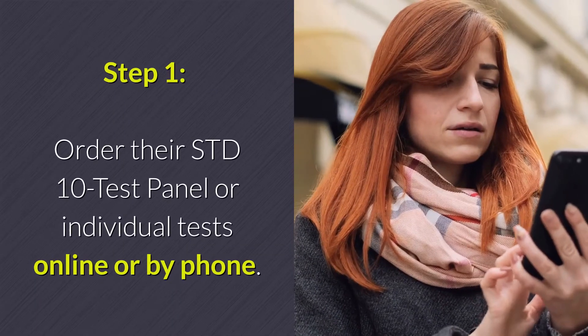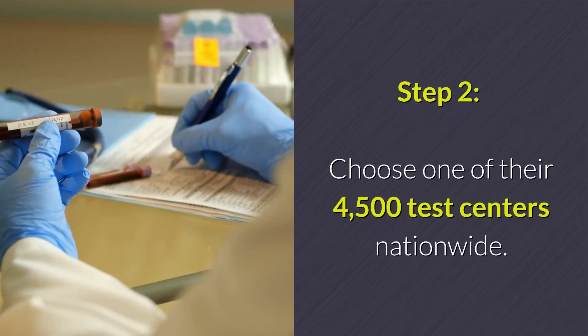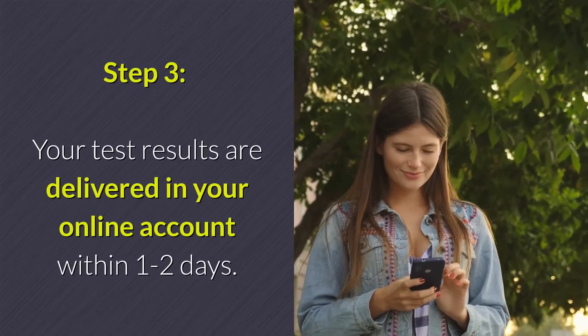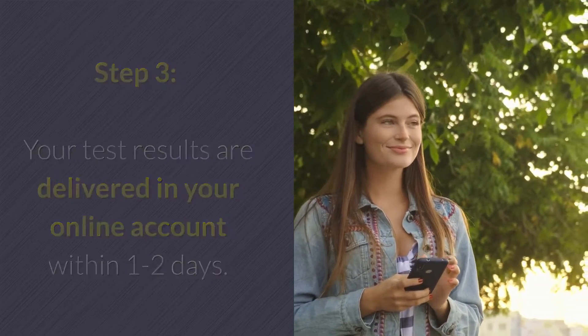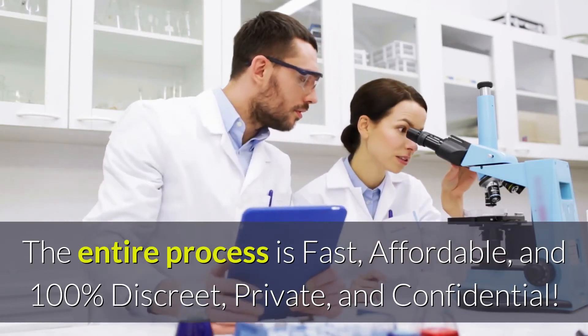Step 1: Order their STD-10 test panel or individual tests online or by phone. Step 2: Choose one of their 4,500 test centers nationwide. Testing only takes minutes. Step 3: Your test results are delivered in your online account within one to two days. The entire process is fast, affordable, and 100% discreet, private, and confidential.